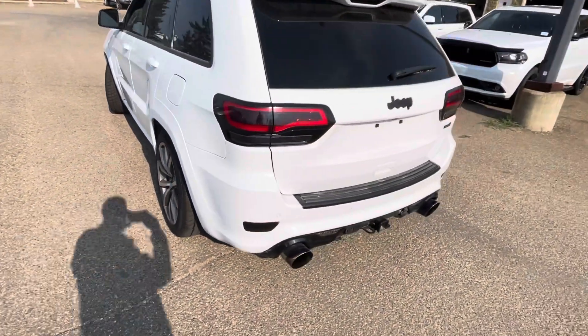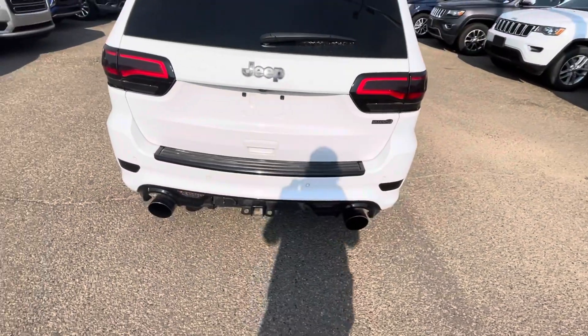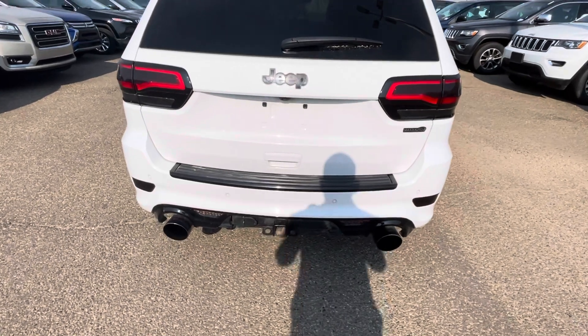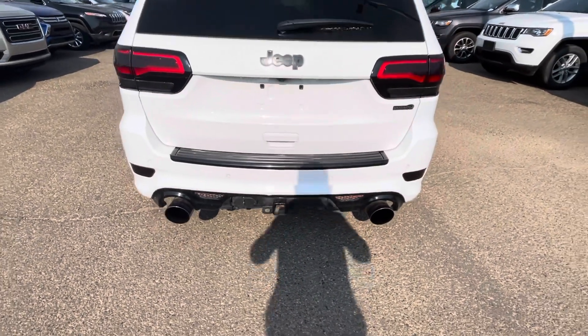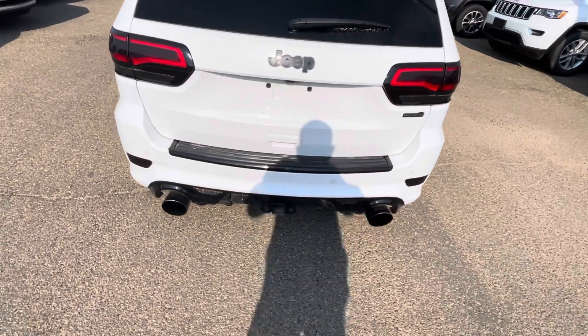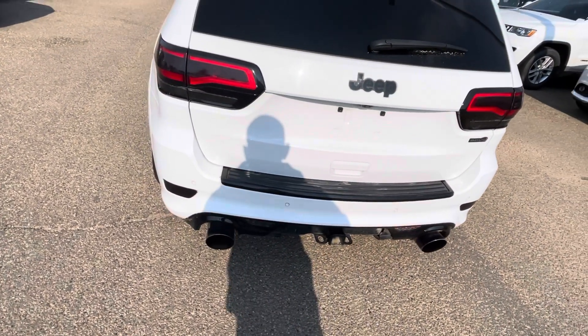On the back end here you do have an aftermarket exhaust which definitely sounds really nice. You do have that tow package as well, and as I mentioned the rear does have that hitch cover in the back so you definitely won't lose that — keeps a nice clean look.